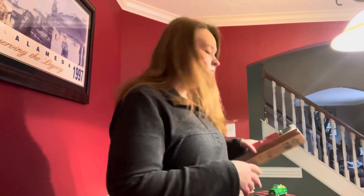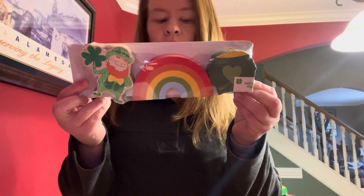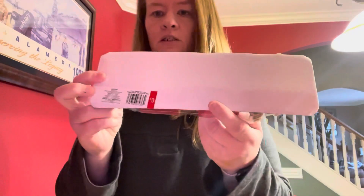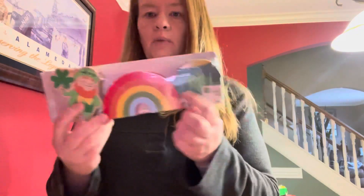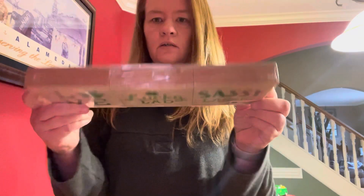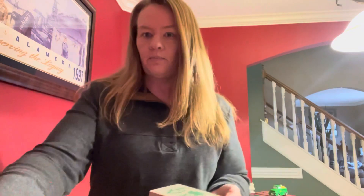The first thing I got were these wooden signs. This is a three pack — really cute, thick wooden signs. They were $3 each. You've got the little pot of gold, the rainbow, and the leprechaun. And then this one was also $3. Look how thick those are. Those are for St. Patrick's Day.